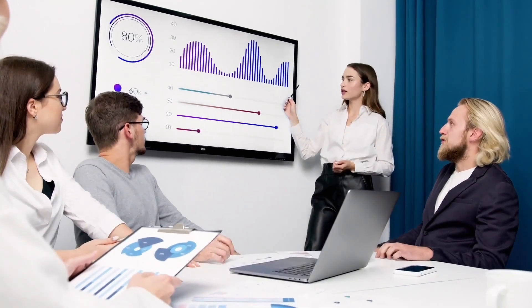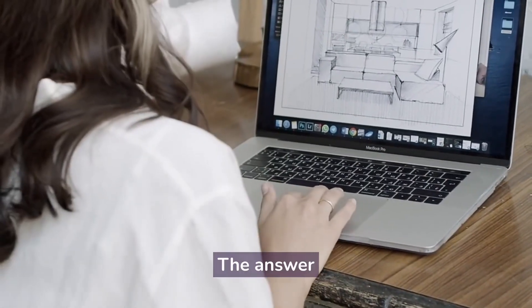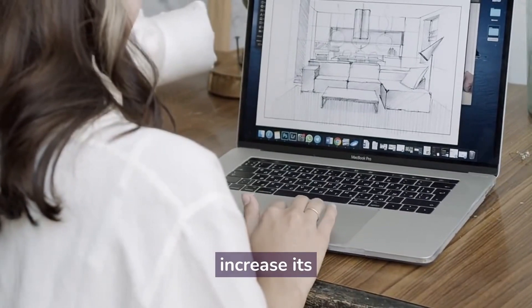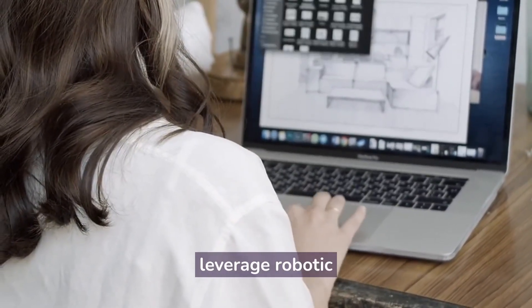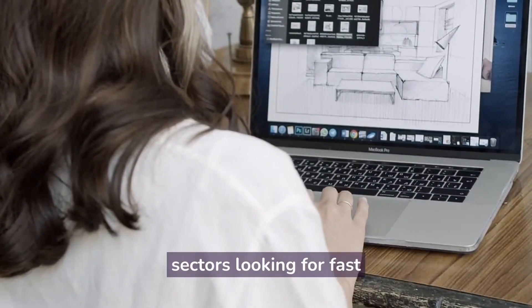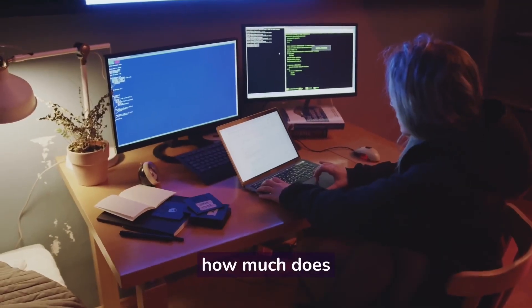Almost any company that wishes to increase its efficiency without spending too much on traditional automation solutions can leverage robotic process automation, making it ideal for businesses of all sizes and sectors looking for fast results at low cost.